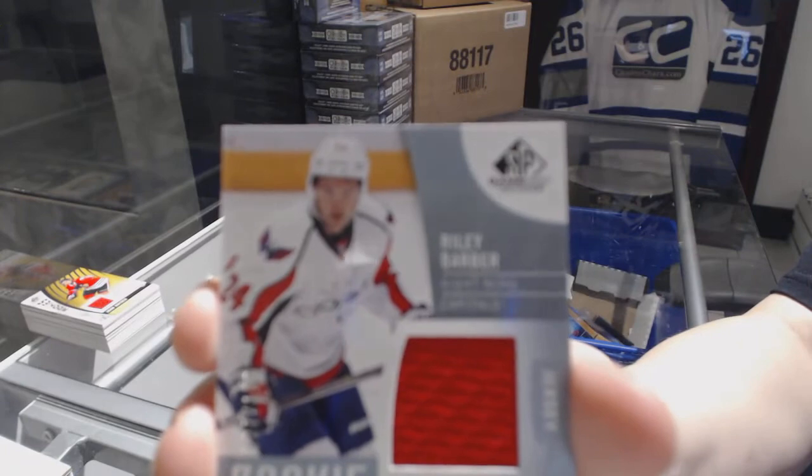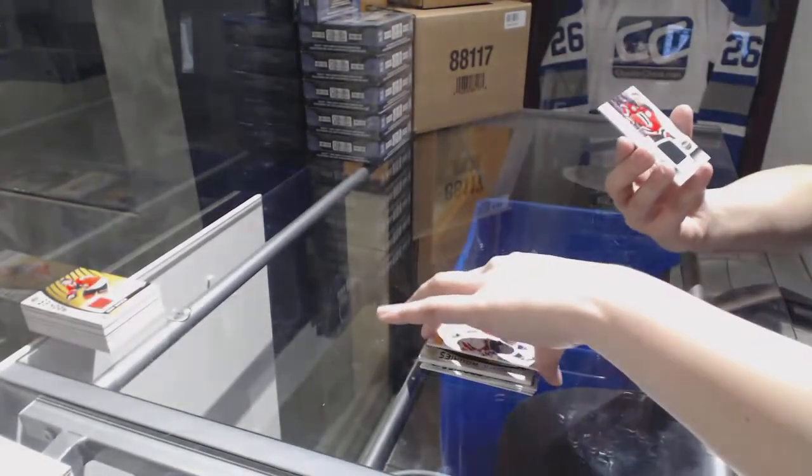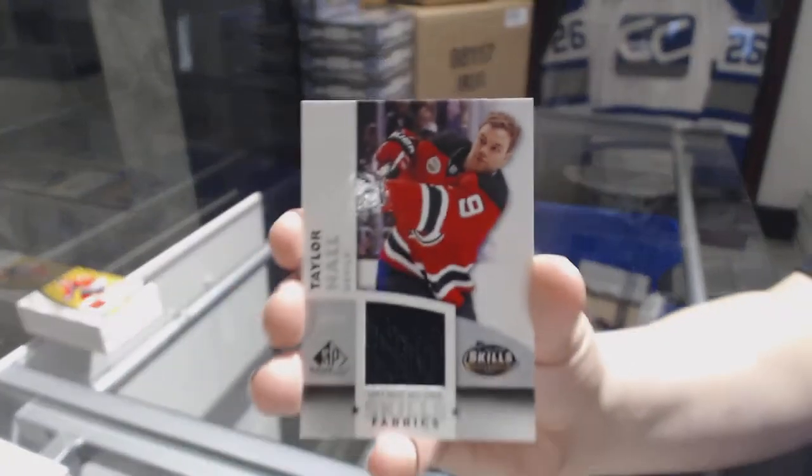A rookie sweaters jersey for the Capitals of Riley Barber, numbered 2199. And we finish off with an All-Star skills fabrics jersey of Taylor Hall for the New Jersey Devils.